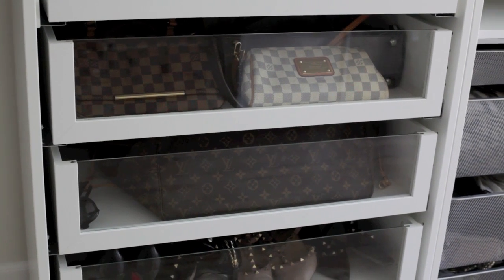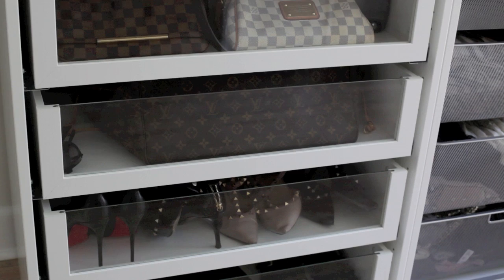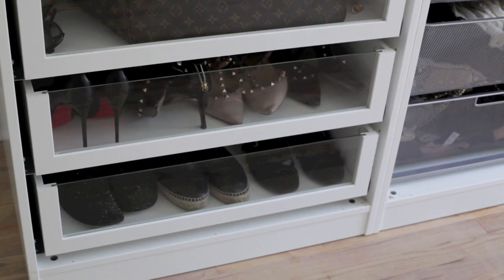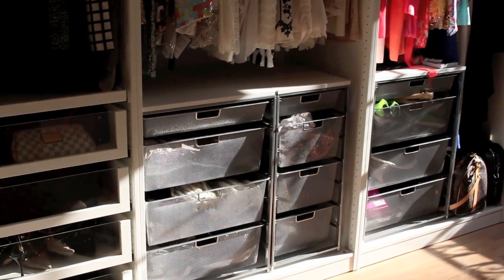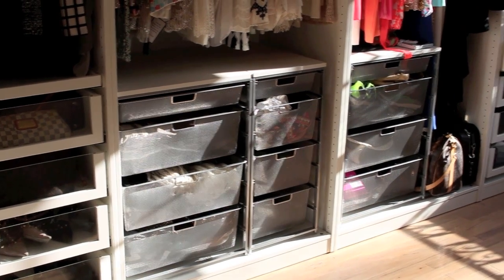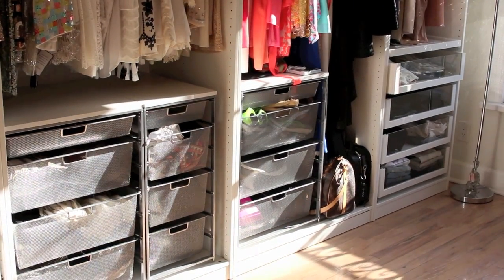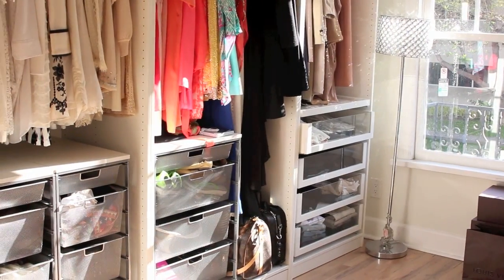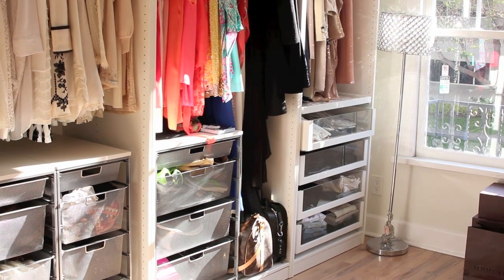The left side of drawers has my most-used purses and frequently worn shoes — my heels, espadrilles, and sandals. In another set of units I have scarves, more scarves, belts, and gloves. In the smaller shelves I have swimsuits and some shoes. Then over that way I have more shoes, hats, and clutches.